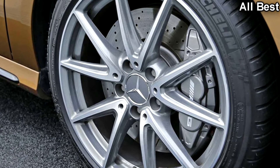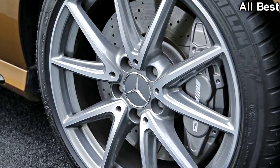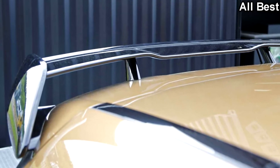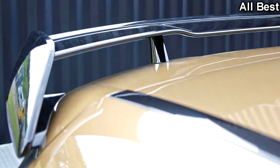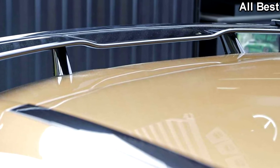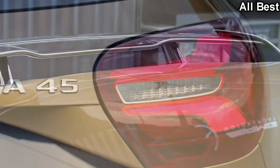Even more niceties are hiding inside the cabin, so we're looking at one of the most expensive A-Class models ever made, priced at probably close to €60,000 — or just about as much as a standard C43 sedan in Germany.